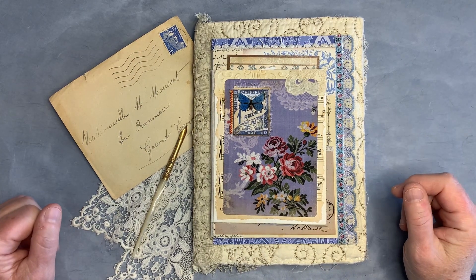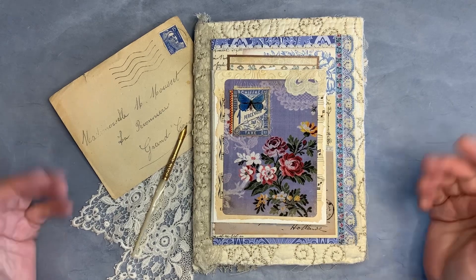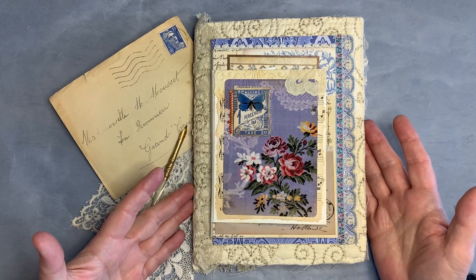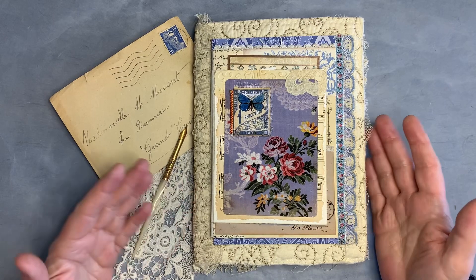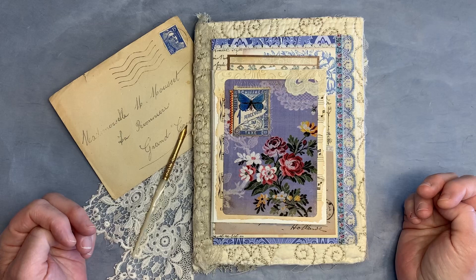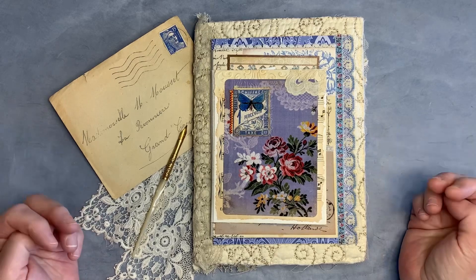Hello, it's Carla from Bound to Be Vintage and today I have something exciting to share with you. I won this beautiful French blue journal from Colleen at Miss Viola Vintage. It was a channel I'd only recently discovered when I saw she was having a drawing, so I entered and she gave the winner a choice of two different kinds of journals.